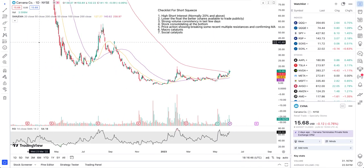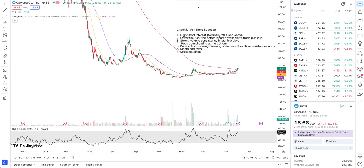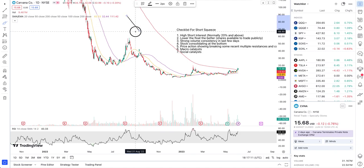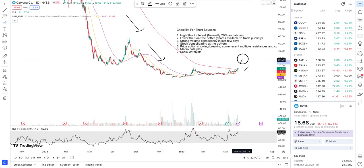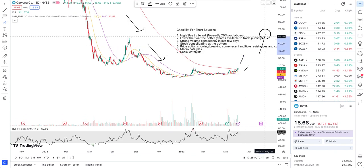Now let's take a look at the checklist that checks off the points for a potential short squeeze in Carvana. A short squeeze occurs when short sellers have been piling into a stock, borrowing shares and driving the price down. When consolidation starts and the price begins to go up, it squeezes short sellers into covering their positions. The more short sellers there are, the more buying momentum comes in as they cover, creating upward buying pressure alongside momentum traders, driving the stock price exponentially higher very quickly.